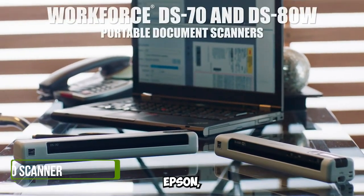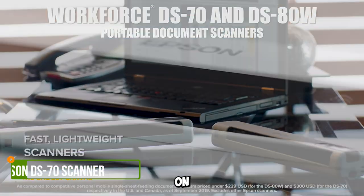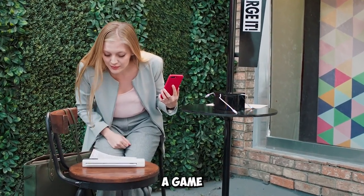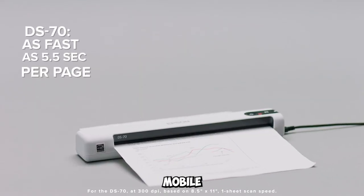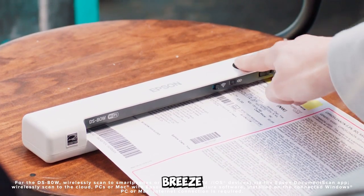Gadget number nine: Epson DS-70 Document Scanner. For professionals on the move, the Epson DS-70 Document Scanner is a game-changer. It's the smallest and lightest mobile single-sheet scanner, making on-the-go scanning a breeze.